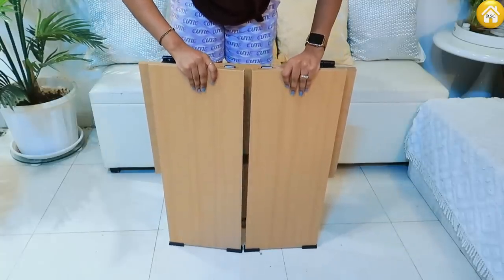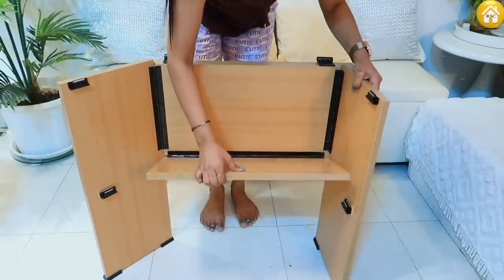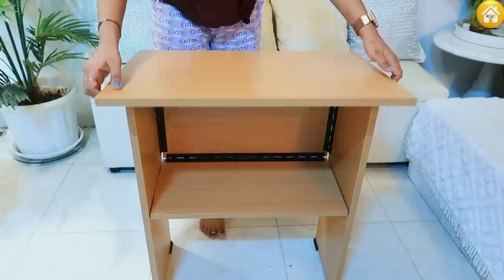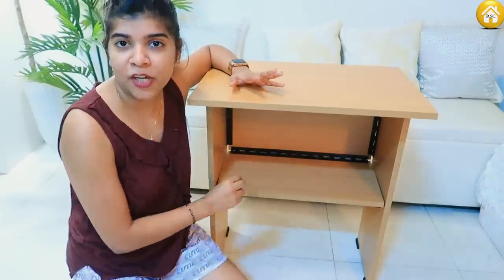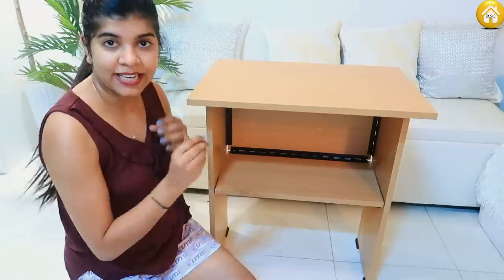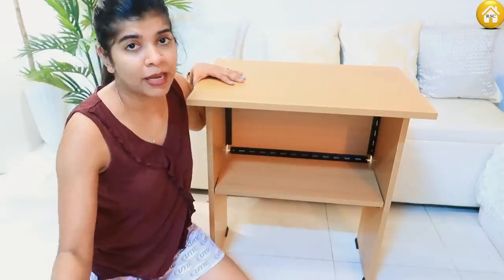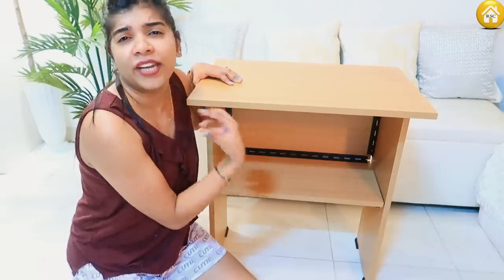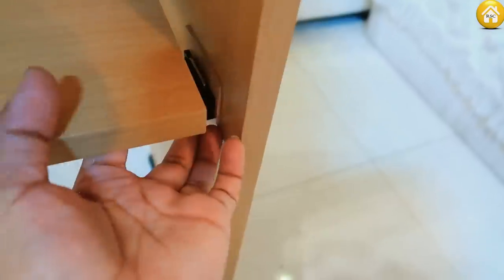This is how it opens. You open it like this, keep it here, and your table is ready. In about 30 seconds, for 2500 rupees, your table is assembled. There are magnets here which help you assemble it. If you don't need it, you can fold it and keep it on the side. For children it is perfect - there is enough space.